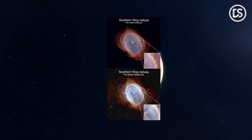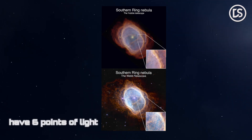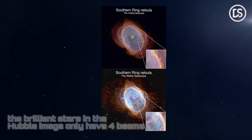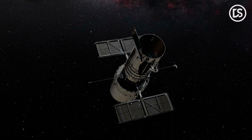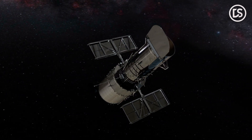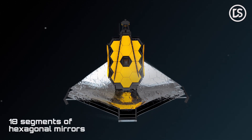Here you may compare the JWST image's level of detail to that of Hubble. A further distinction is that whereas the brilliant stars in the JWST image have 6 points of light, the brilliant stars in the Hubble image only have 4 beams. This is due to the fact that the secondary mirror for the Hubble telescope's circular lens hangs in front of it on 4 extensions, whereas the JWST lens has 18 segments of hexagonal mirrors.